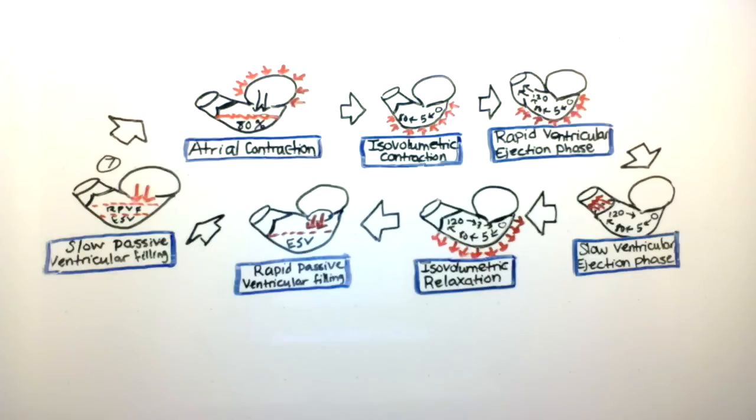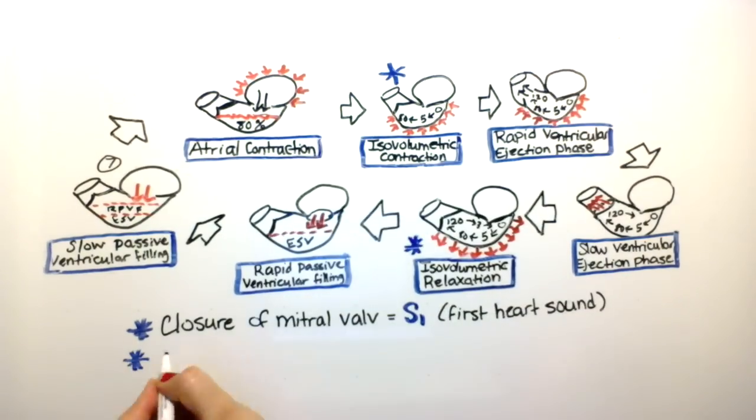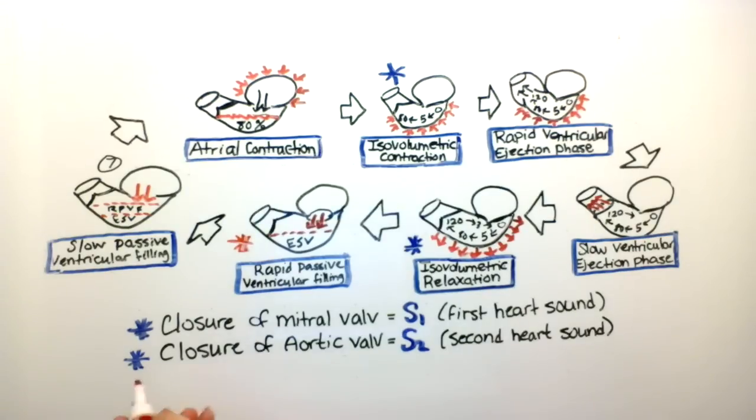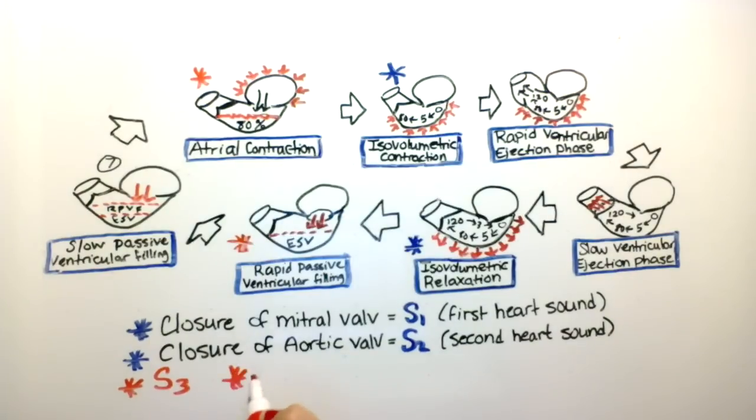In a normal individual, when a valve opens, there should not be a sound heard. However, when a valve closes, that is when the heart sounds are heard. The first heart sound, called S1, is heard during the isovolumetric contraction phase, and S2 is heard during the isovolumetric relaxation phase. S3 and S4 are abnormal heart sounds and should not be heard in healthy individuals.